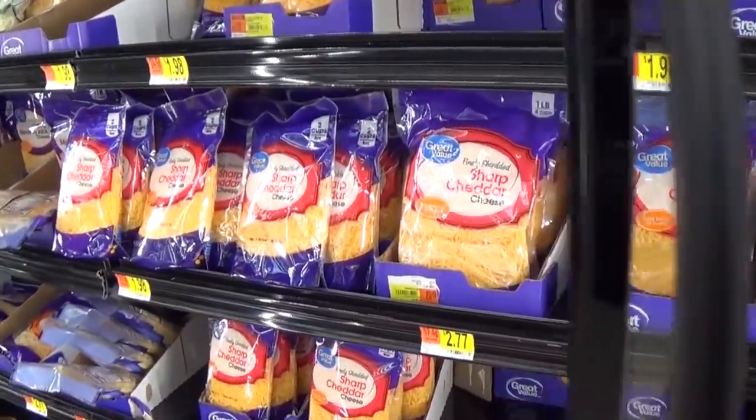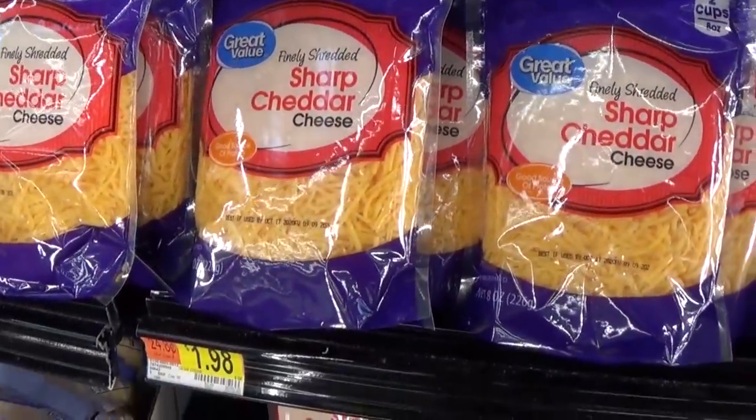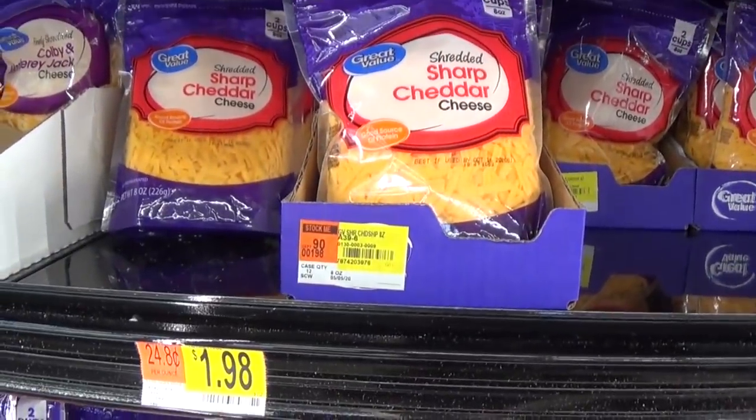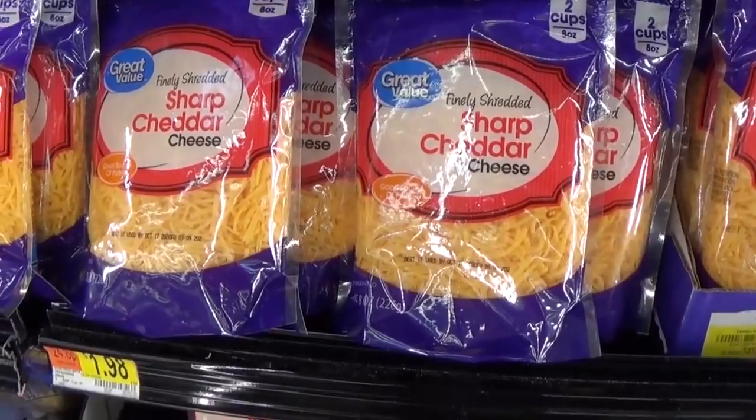Even on a $10 budget, I'm not giving up cheese. I grab an 8-ounce bag for $1.98.